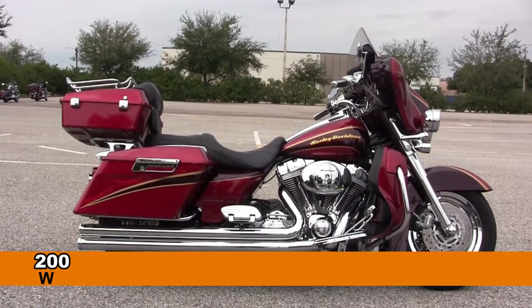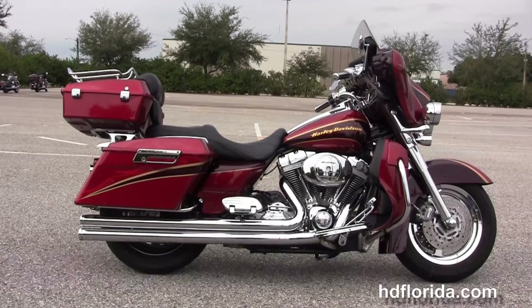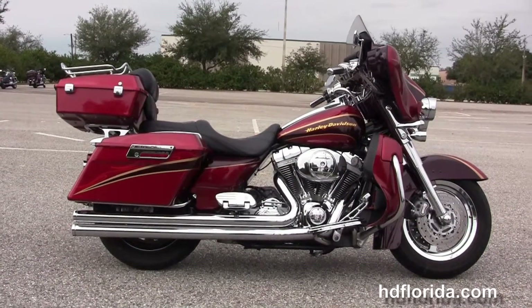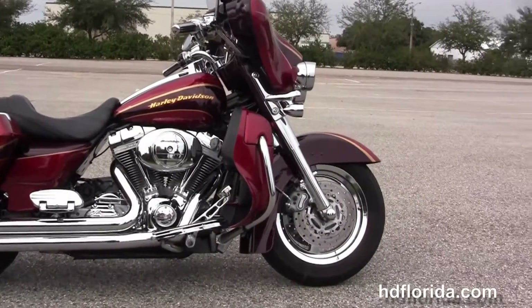Welcome everyone to the world famous Harley-Davidson of Brandon. Today I've got a few slick used 2005 CVO electric light starts out front with the chrome front forks, stylized front rotors and the chrome 5-spoke Harley-Davidson mag wheels.